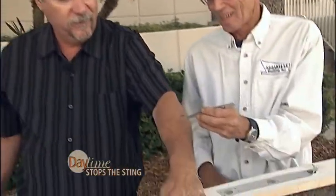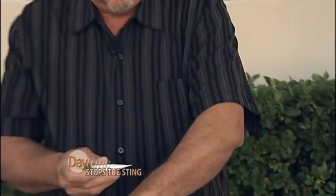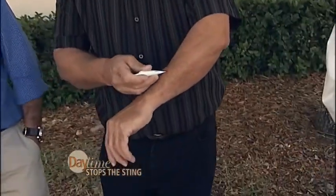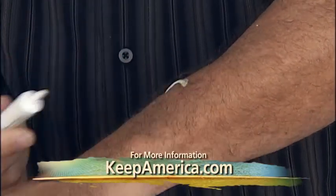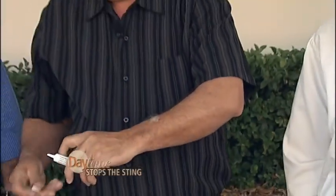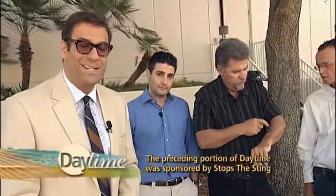Here comes the second one — get ready for another sting. All right, he's in. Pull him out. That is not fun, folks. Trust me. So coming up after the break, we're going to apply it right now. You scrape the stinger out — that's the one thing you do not want to pull on. Let's apply Stops the Sting to one of the bites and leave the other one untreated.